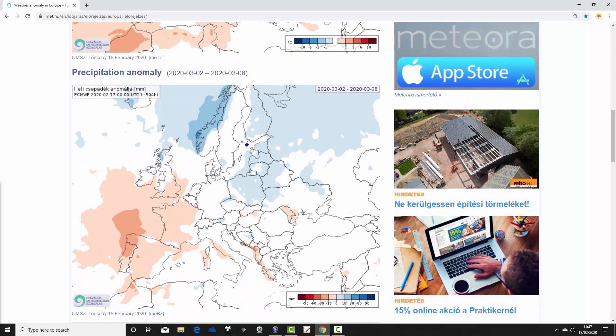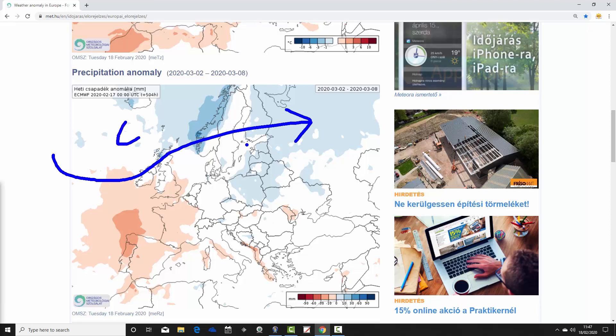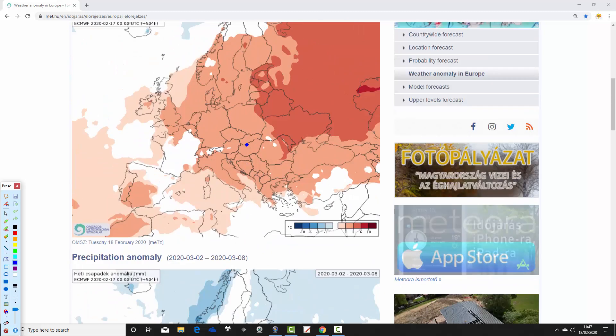Precipitation anomalies for week three, the 2nd to the 8th of March, show it going wetter than average again across Scandinavia and northern Europe. We're beginning to see things becoming drier on the western side of Europe, with heights increasing there — high pressure beginning to get its act together and start to reach northwards. The jet stream is likely going further north, with low pressure also going north and some higher pressure building across the western part of Europe. Precipitation anomalies in eastern Europe are near normal with no signal, suggesting high pressure is more towards the western side of Europe.